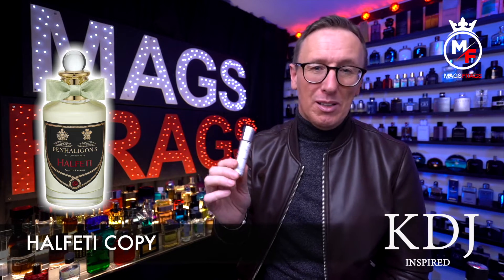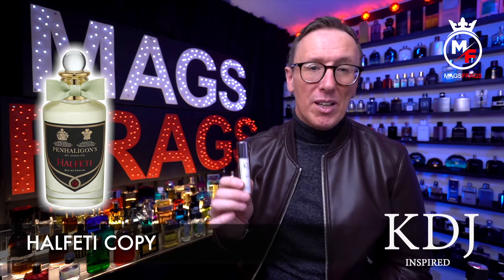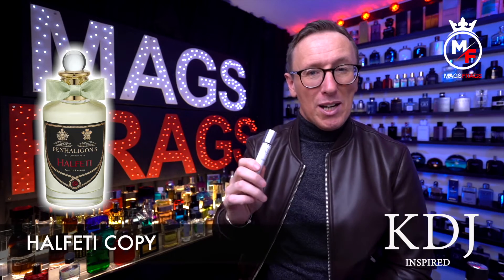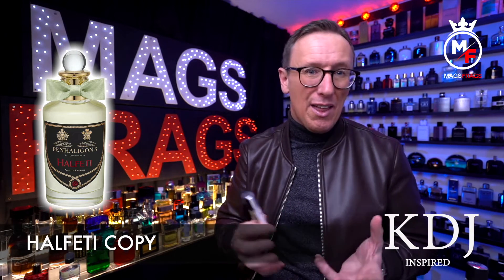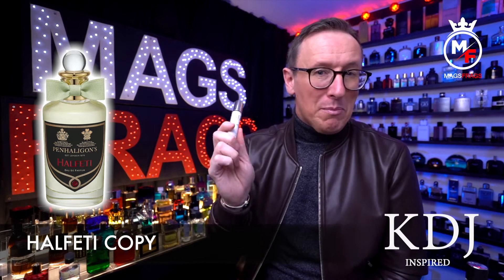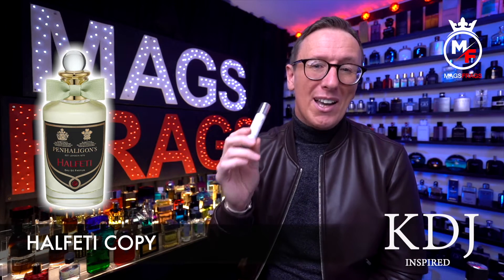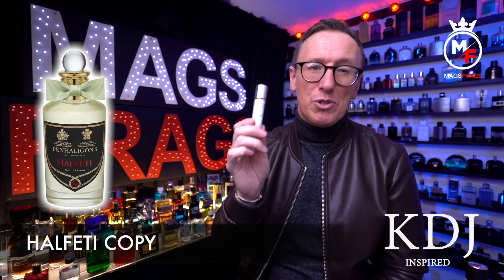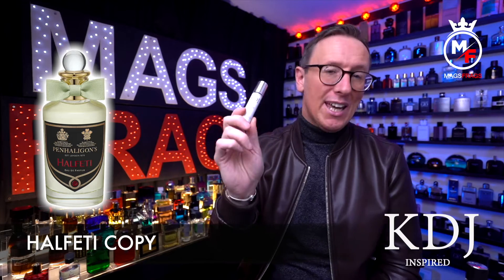It starts out very bright and crisp with the cypress and the citruses, but there's also quite a lot of spiciness from the saffron and the cardamom, and it's this spiciness that remains the mainstay throughout the life of the scent. The heart of the fragrance is where it becomes more green and earthy, then everything sweetens up once the base notes come through — the vanilla, leather, and tonka bean. This leans more masculine than feminine, smells very unique and quite expensive. I've given this EDP version a few full wearings and it lasts all day with strong projection — very accurate copy and I'm quite impressed.